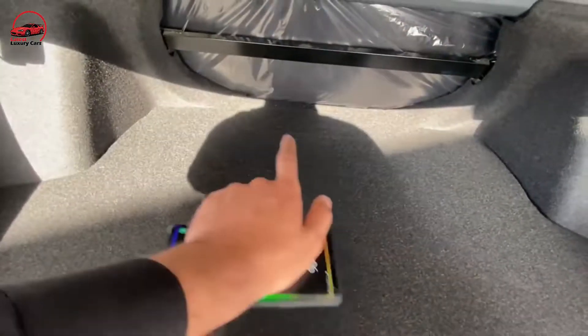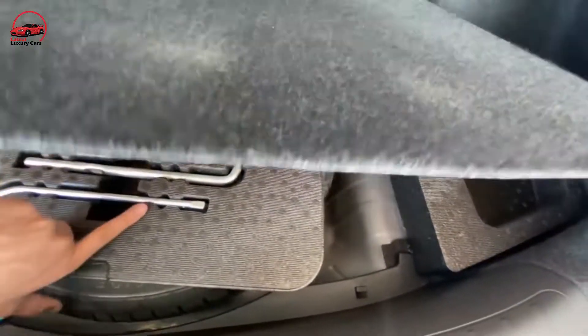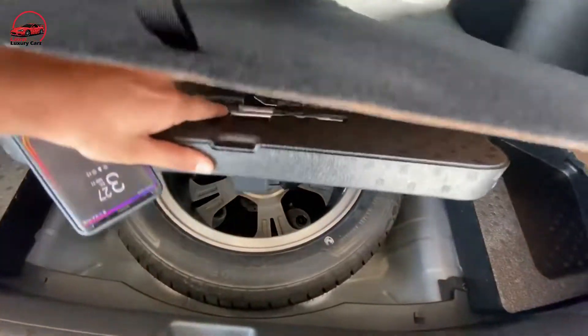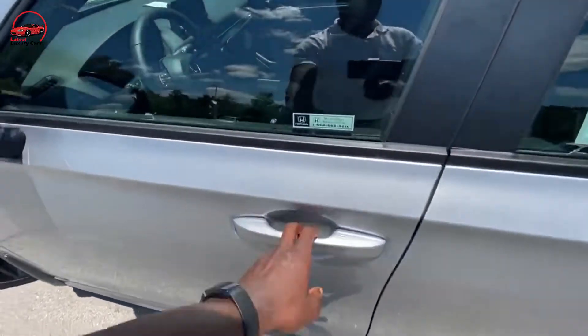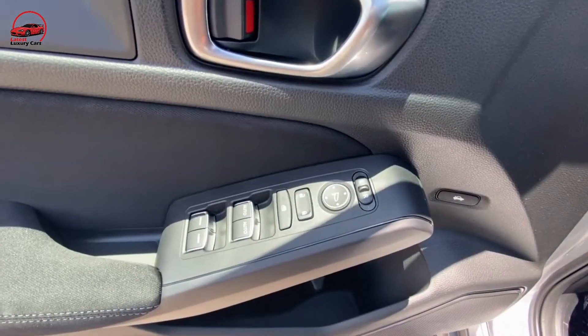The Civic hatchback has a more spacious cargo area and offers a manual transmission, while higher trim levels such as the comparison-test-winning Civic Touring come with lots more features and a more powerful turbocharged 1.5-liter engine. That's not to mention the sporty Civic SI and Type R.